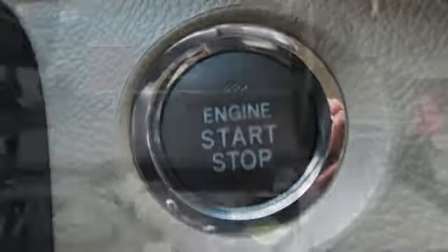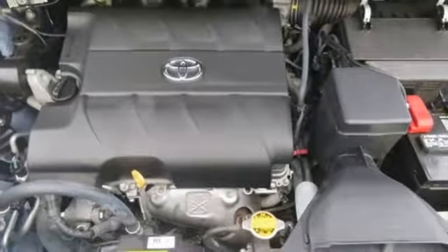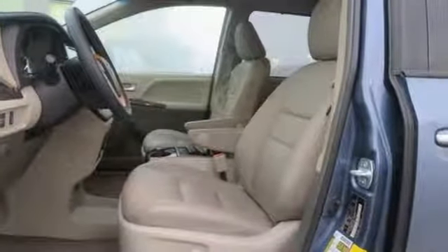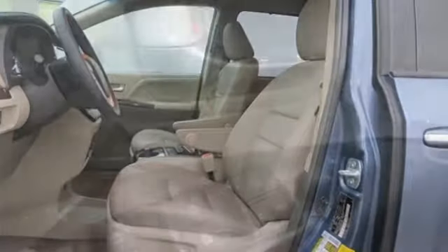Dual zone climate control, automatic transmission, power sliding and tilting sunroof, gas pressurized shocks and V6 engine. Comfortable, convenient, quality Toyota.